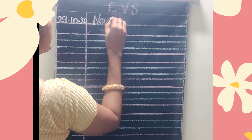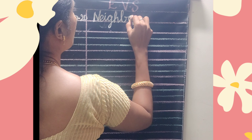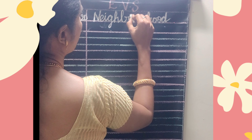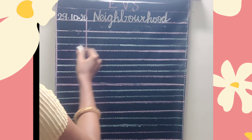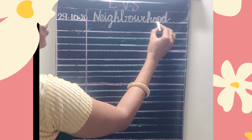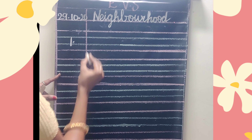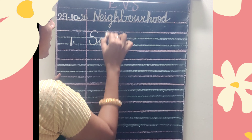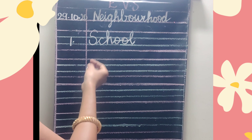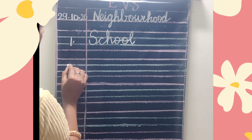N-E-I-G-H-B-O-U-R-H-O-O-D — Neighborhood. Write number 1: S-C-H-O-O-L. While writing, you have to say the spelling and write. S-C-H-O-O-L — School.